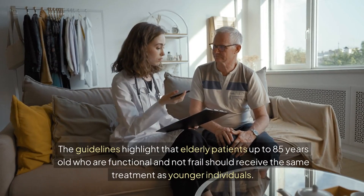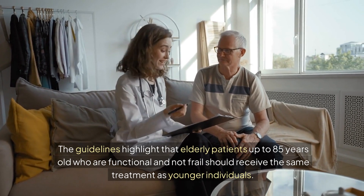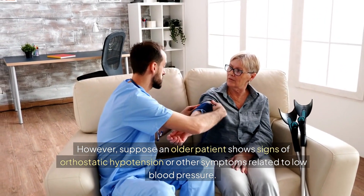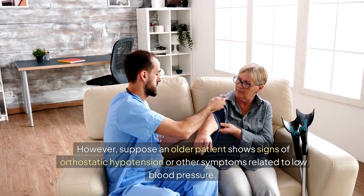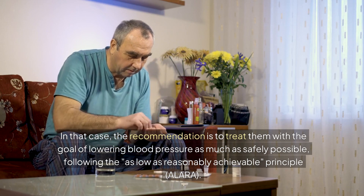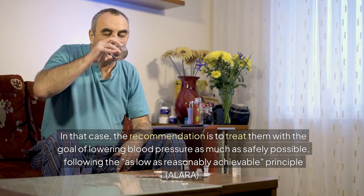The guidelines highlight that elderly patients up to 85 years old who are functional and not frail should receive the same treatment as younger individuals. However, if an older patient shows signs of orthostatic hypotension or other symptoms related to low blood pressure, the recommendation is to lower blood pressure as much as safely possible, following the as-low-as-reasonably-achievable principle, known as ALARA.